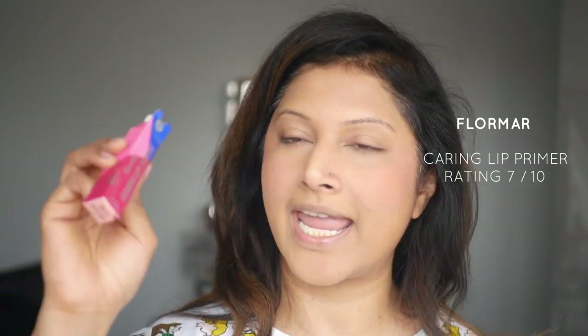I should have applied a lip balm or primer at the beginning, but I'm doing it now. I've got the Flomar Caring Lip Primer. It fills into the lines of the lips, and if you apply a liquid lipstick over it, it apparently goes on smoother — we shall see.